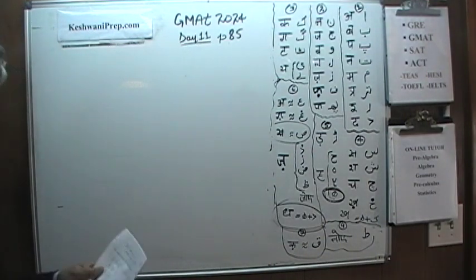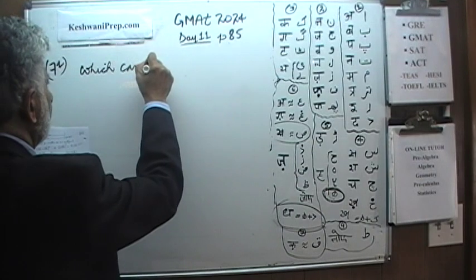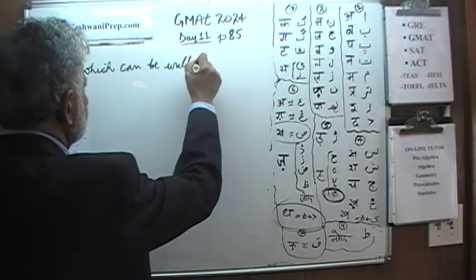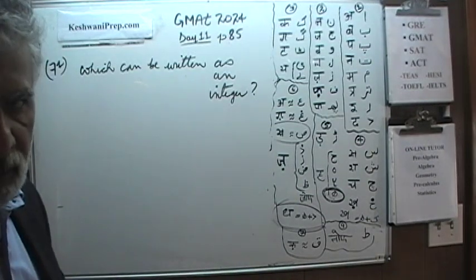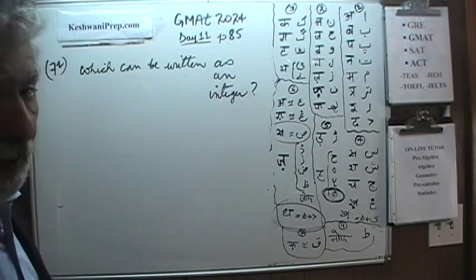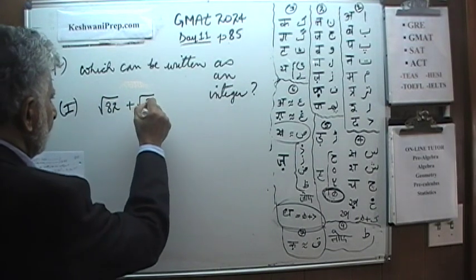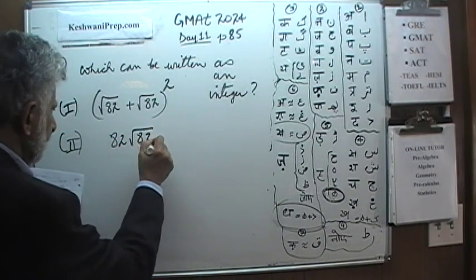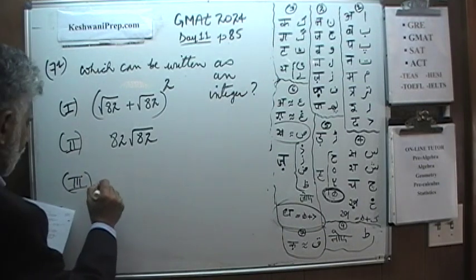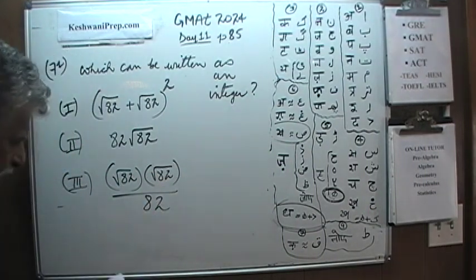Number 71 is asking us which expressions can be written as an integer. We are given three quantities and our job is to identify which one — or maybe all three — can be written as an integer. Pause the video and do it yourself. This is actually quite a straightforward question.